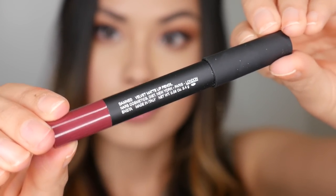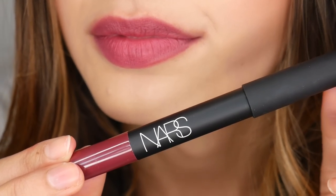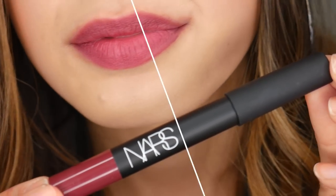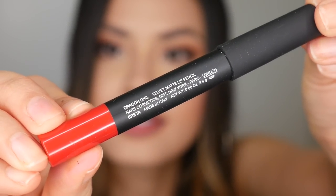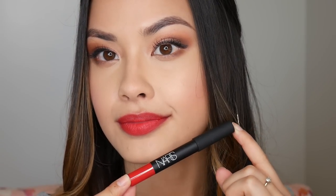This one is called Damned and it's a plum color that leans toward magenta — a very wearable plum color that a lot of people rock during fall. It's nice and smooth and looks great on my skin tone, so I really like this plum in particular. Next, Dragon Girl — this one is actually more of an orangey red, a very light orangey red.